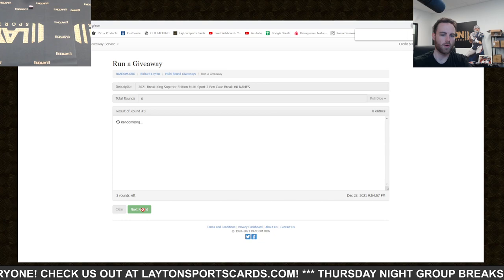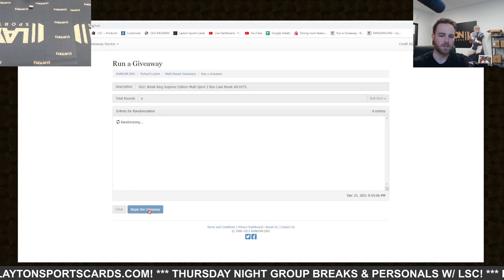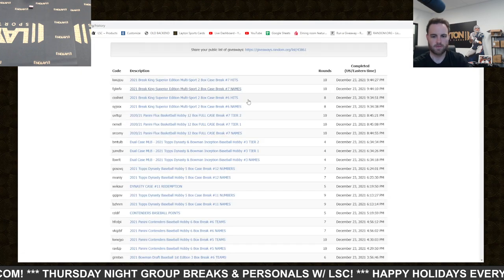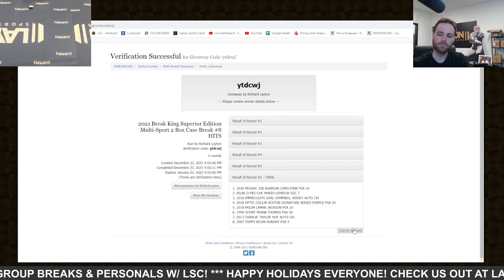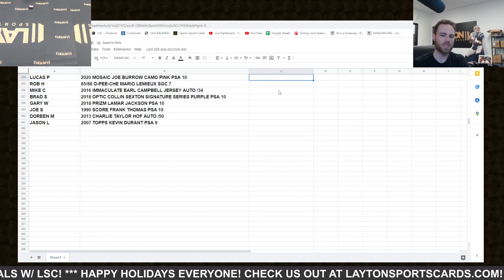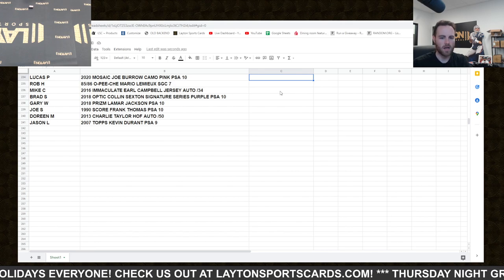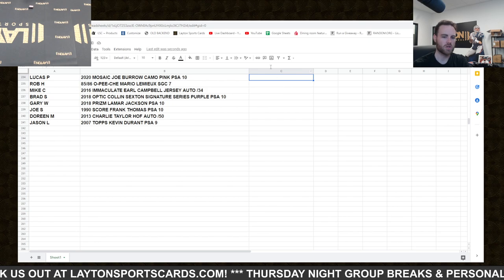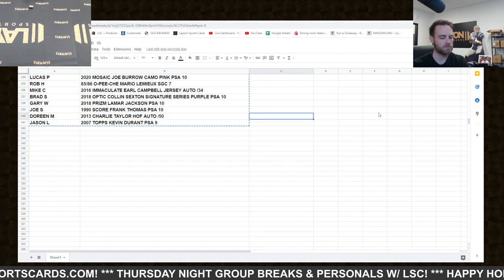Results: Lucas P gets the Burrow pink camo. Rob H gets the O-Pee-Chee Lemieux. Mike C gets the Earl Campbell jersey auto numbered to 34. Brad S gets the Colin Sexton Signature Series Purple rookie. Gary W gets the Prizm Lamar Jackson rookie PSA 10. Joe S gets the Frank Thomas PSA 10 Score. Doreen gets the Charlie Taylor auto. And Jason L gets the KD Topps rookie PSA 9. We'll get those results posted — moving on to football now, thanks everybody.